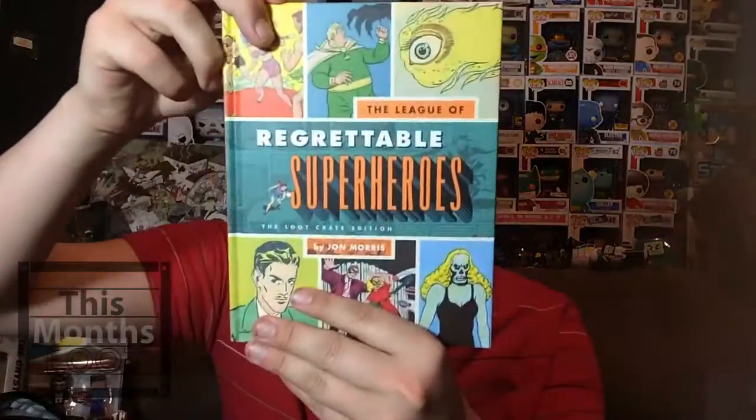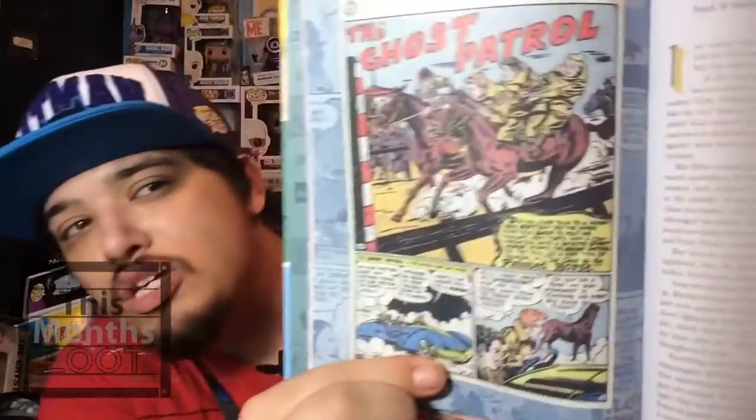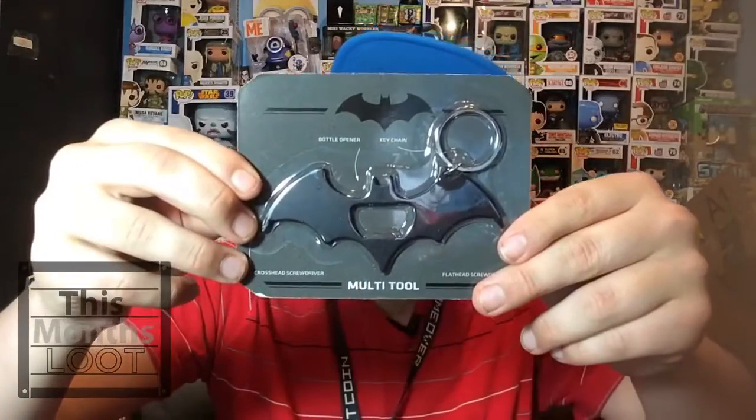Next up we got a comic book — this is a Loot Crate exclusive as well, it says so on the back. I love comic books so I'm excited about this. The inside has some pages you have to read, which is not fun, but I still like it. Take a look at the artwork — pretty cool, they did a good job with this.